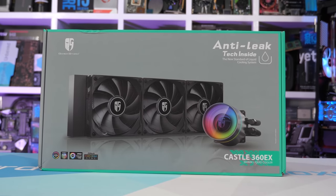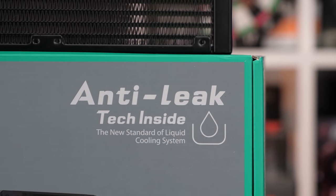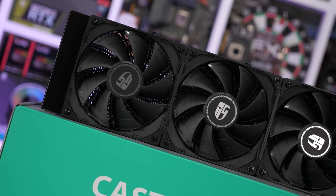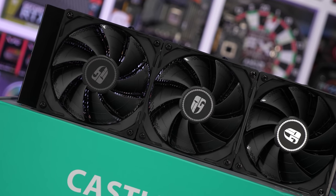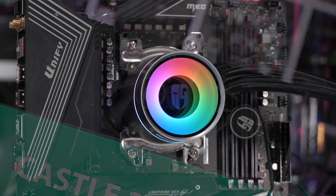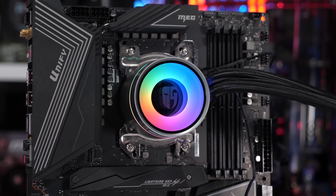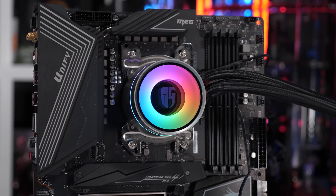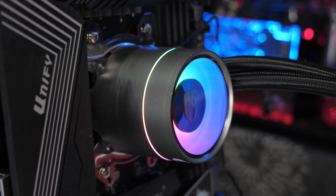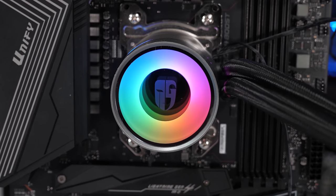Today's video is sponsored by Deepcool and their Kassel 360EX all-in-one liquid cooler. It incorporates Deepcool's patented anti-leak technology for improved reliability, while the large 360mm radiator and trio of TF120S fans ensure optimal performance. Complementing the performance is an RGB light show like no other — this is without a doubt one of the most visually stunning coolers on the market. The Kassel 360EX is also backed by a 3-year warranty, so please check the link in the video description for more information.